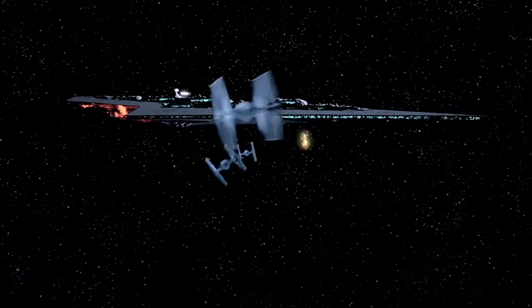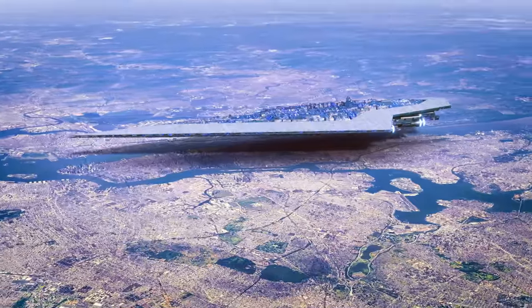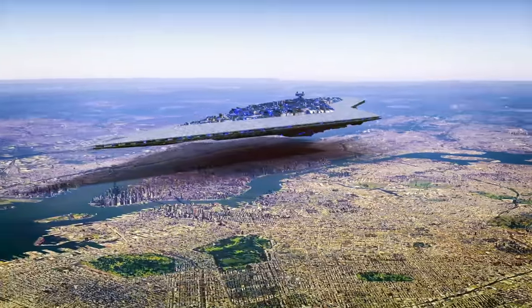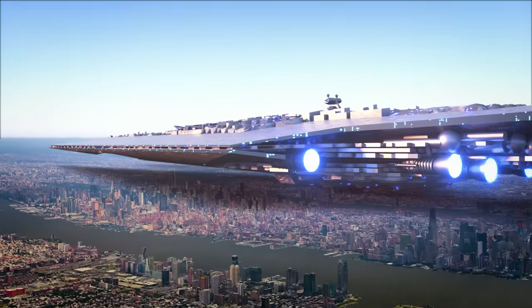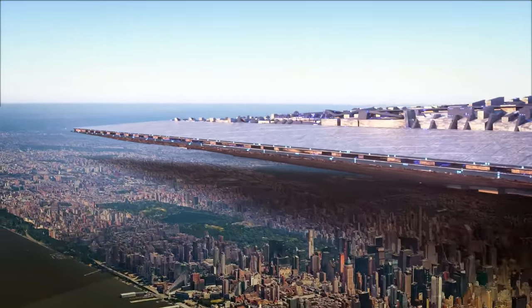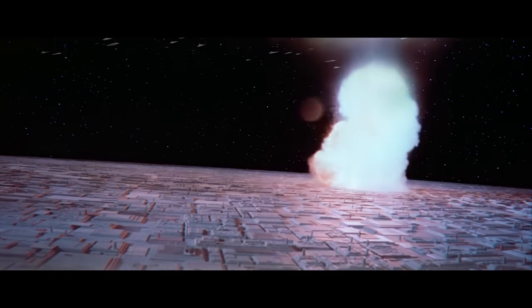A Super Star Destroyer called the Executor ended up becoming Darth Vader's flagship vehicle — that was indeed 19 kilometers long. It was 12 times longer than those wimpy little Star Destroyers. I say 'was' longer because if you've seen Return of the Jedi, you'll know that it crashed into the Death Star like a frickin' lawn dart.